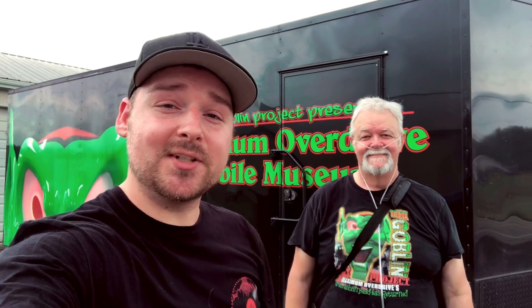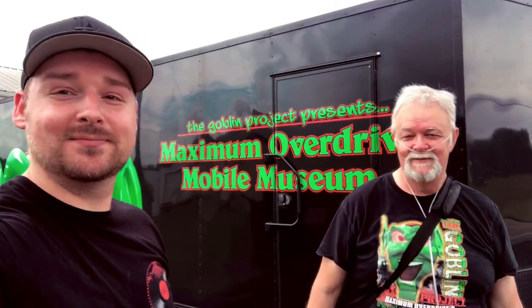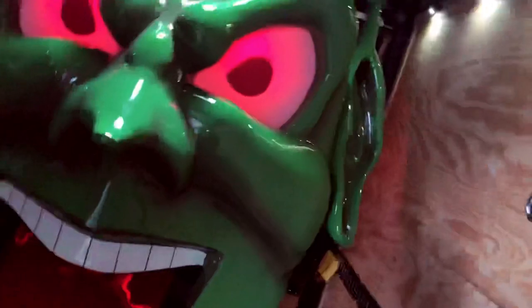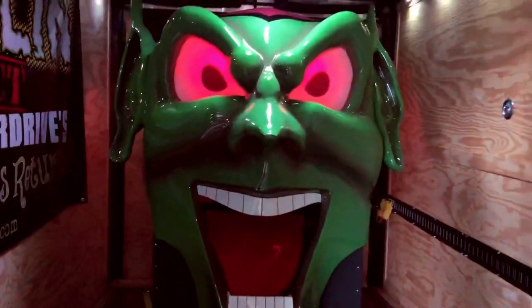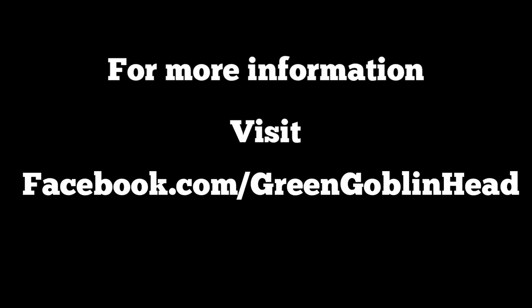Okay, that's going to do it for the Green Goblin Head. A special thanks to Tim for taking the time to do this interview. His link will be in the description below — you guys can check out where he's going to be or try to book him for your events. Stay scared, stay safe, and we'll see you guys on the next one. Thanks, Tim!